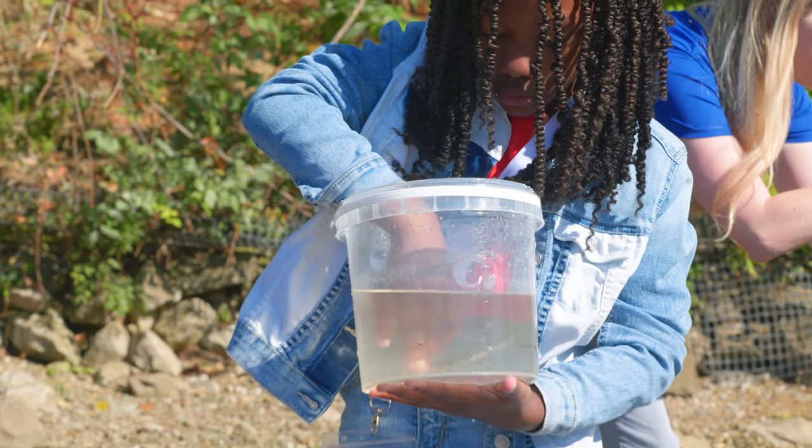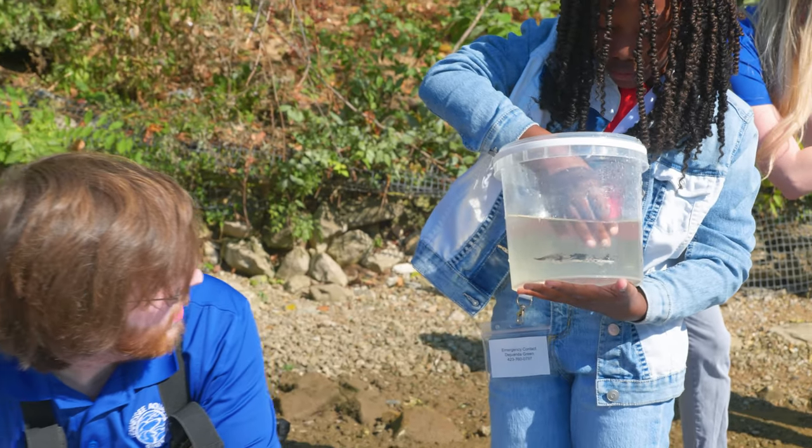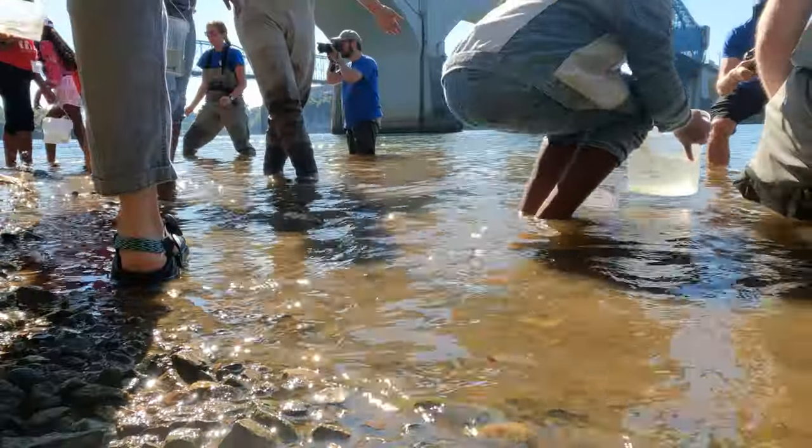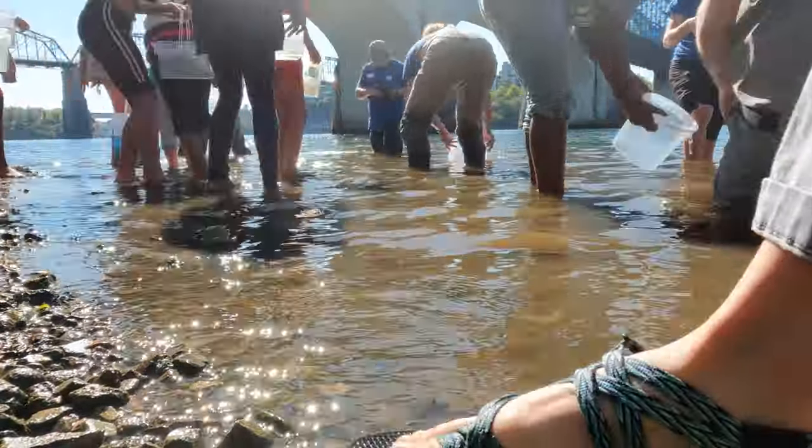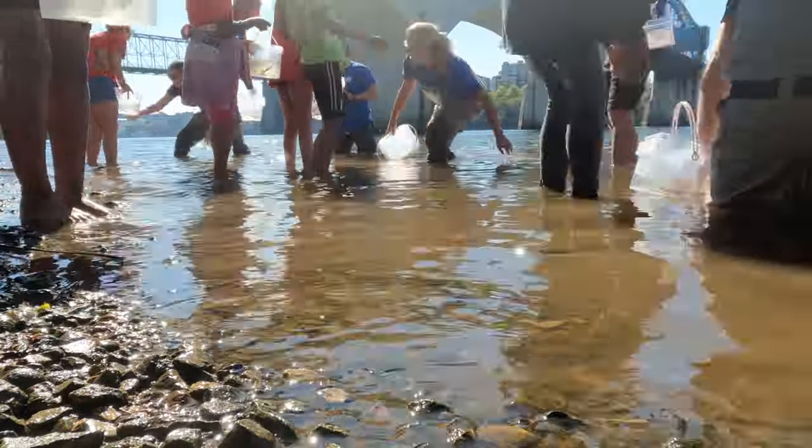Today we were joined by a group of girls from Girls Inc. These girls were so excited to release sturgeon with us back into the Tennessee River. Some of them were jumping in line again and again to make sure they got to release four or five different sturgeon into the river.